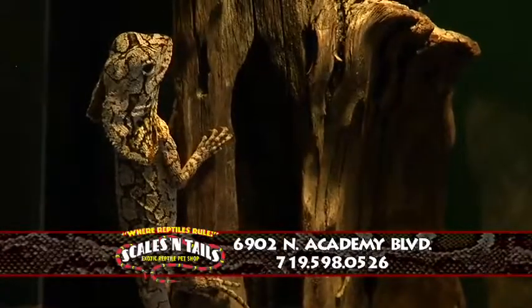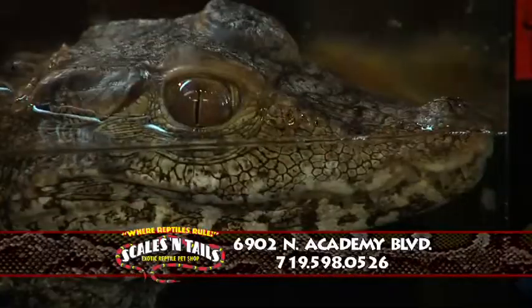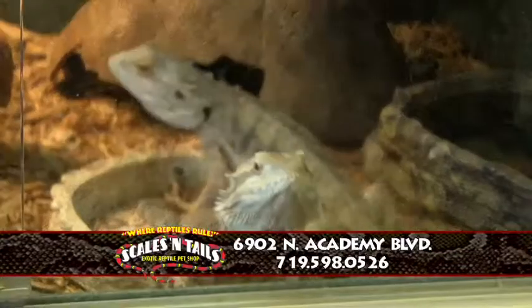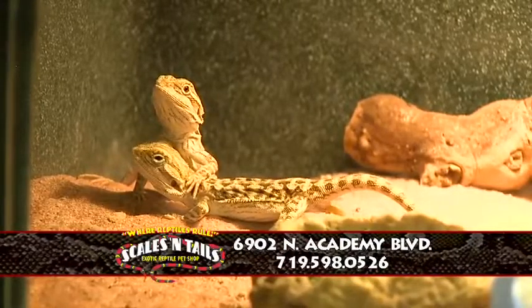So what is your can't-miss reptile here in the store? A lot of people think that the caiman crocodiles are the craziest ones in the store, just because they don't think that you could have them as pets. We have them for sale right here. How many reptiles do you have in this location? Currently right now we probably have a little over a hundred reptiles in the store.